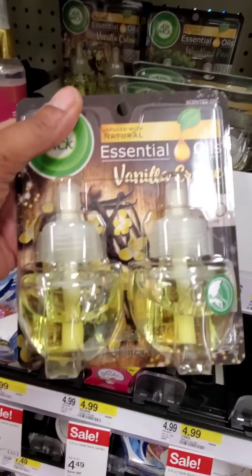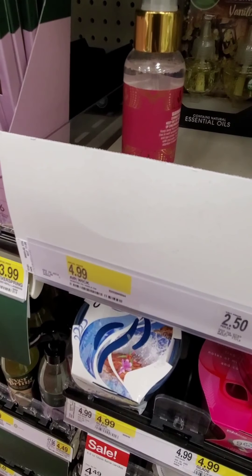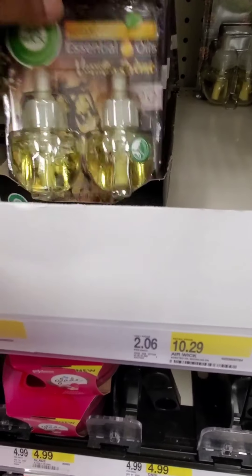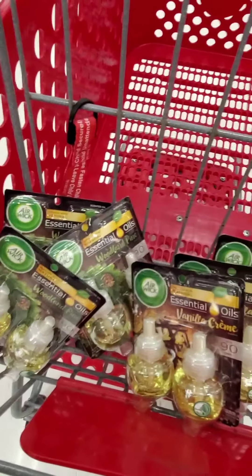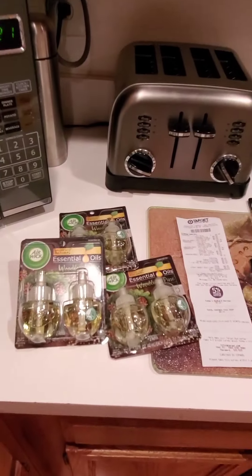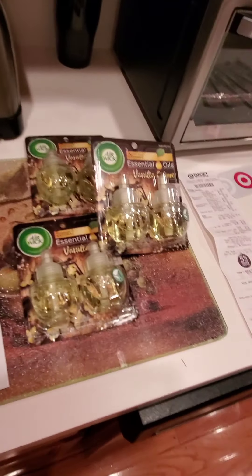So I got nine bags of dog food for twelve dollars, and then the six Airwicks for six twenty-five. So it's not too bad, pretty good deal. All of these items are pretty expensive so I ain't mad at it.